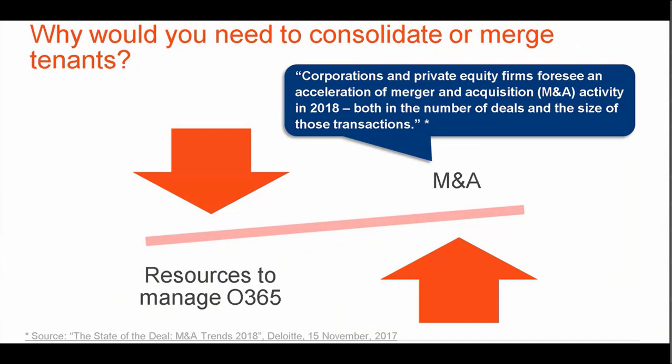Platform changes and merger and acquisition, or M&A, activity are occurring more frequently than ever before. According to Deloitte in a 2018 review, corporations and private equity firms foresee an acceleration of merger and acquisition activity in 2018, both in the number of deals and the size of those transactions.